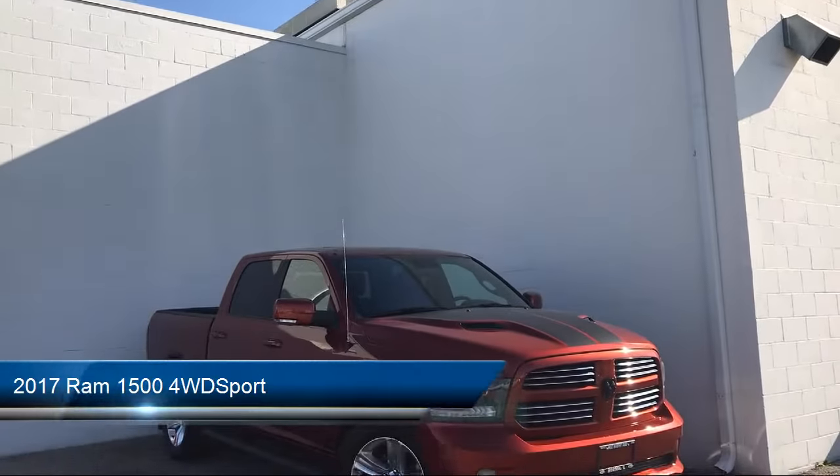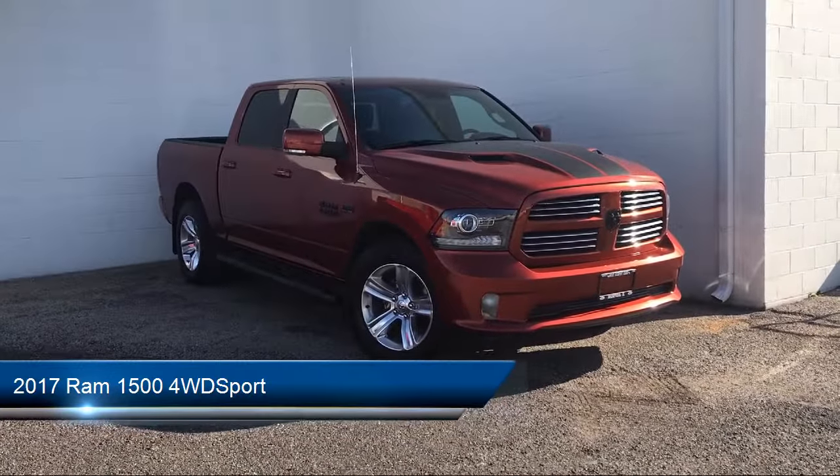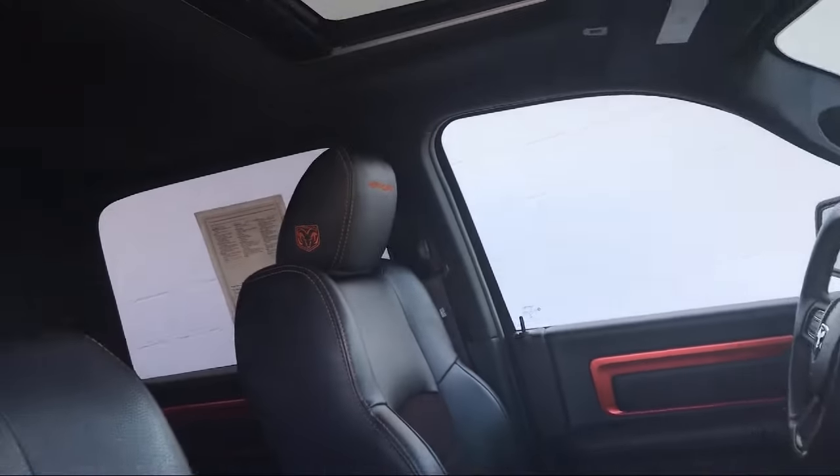It comes equipped with keyless entry, climate control, power outside mirrors, four-wheel drive, electronic stability control, and steering wheel controls.